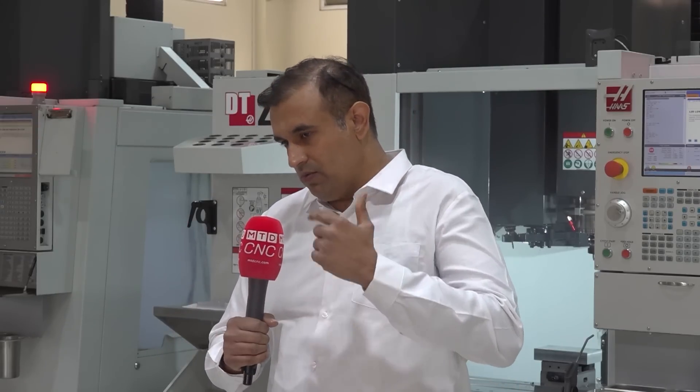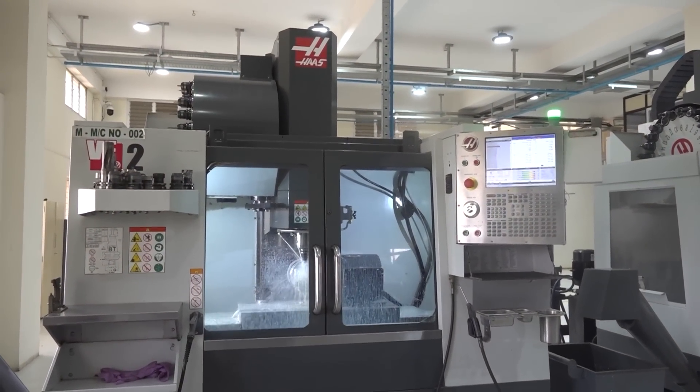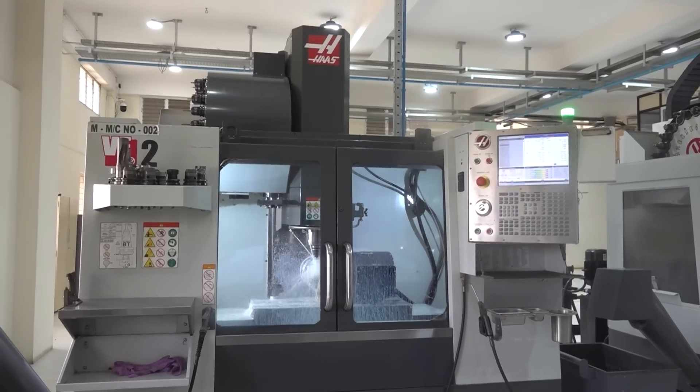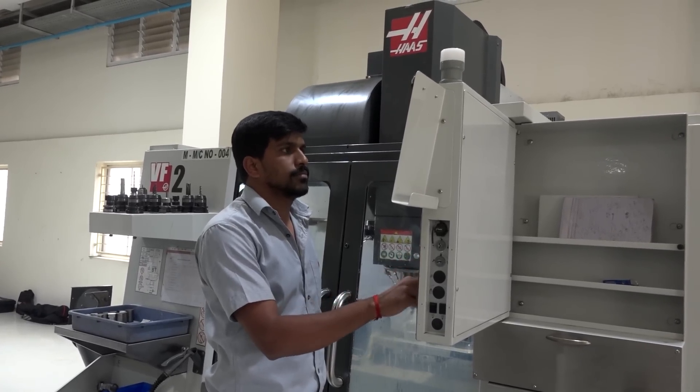We do one thing more for the customer as well. We tell them: if you have an operator, if you have your own team, we are happy to train them — right before your machines hit your production floor. As a machine shop owner, you can be confident your team knows the process and knows the machines, so there are not a lot of surprises when it comes to the solution.